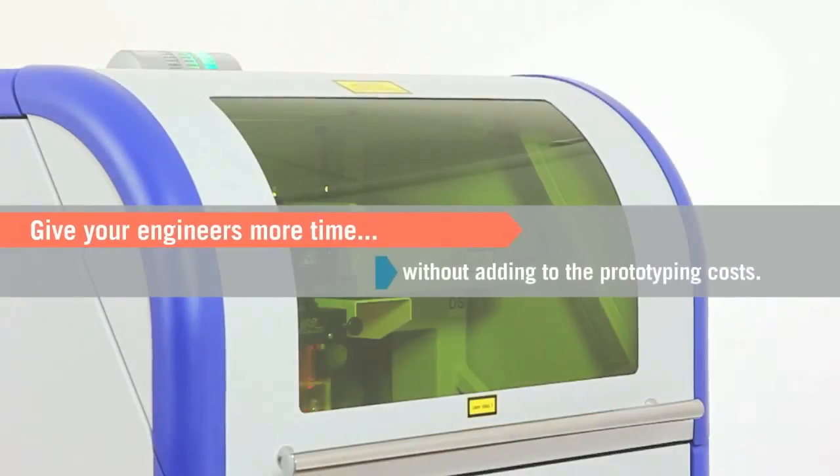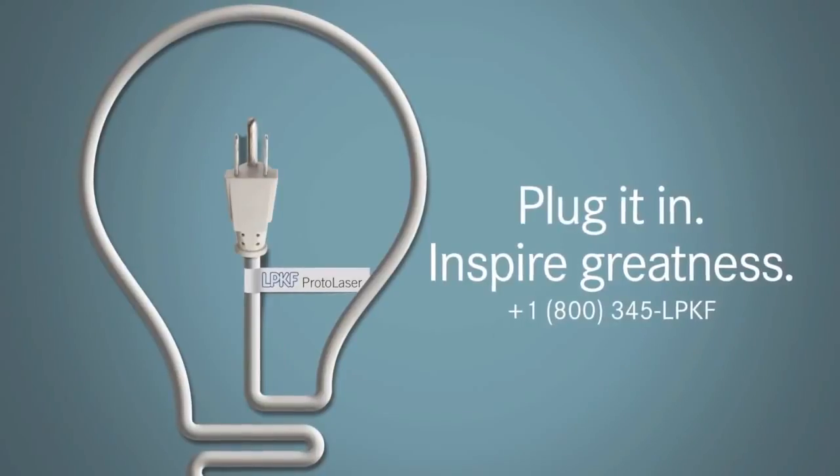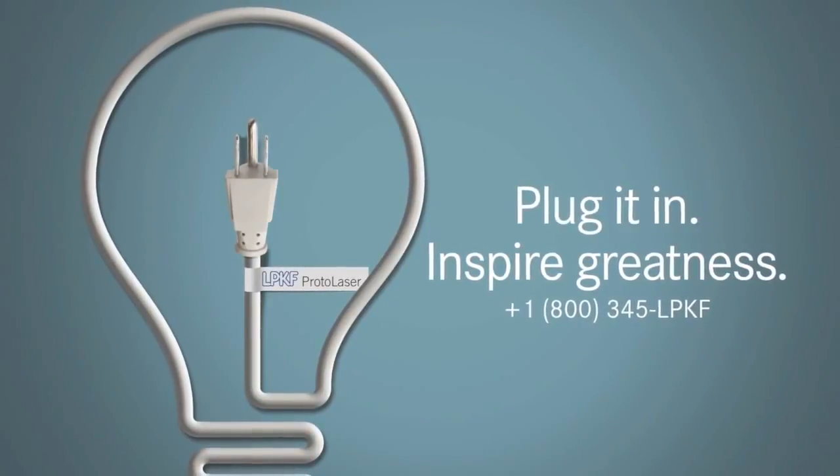Free your engineers from the time and cost constraints of outsourcing. All you have to do is plug it in. Give our sales team a call today.